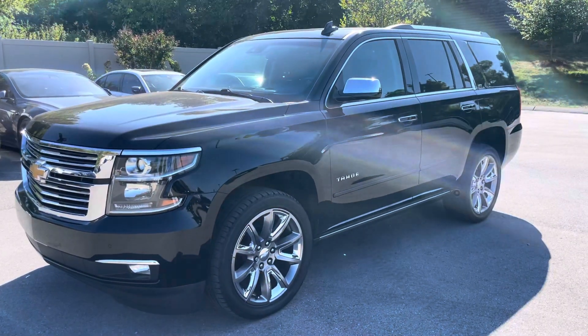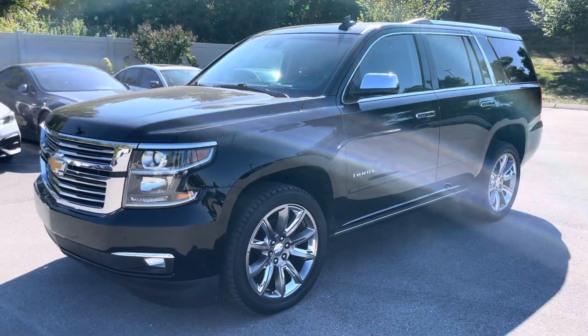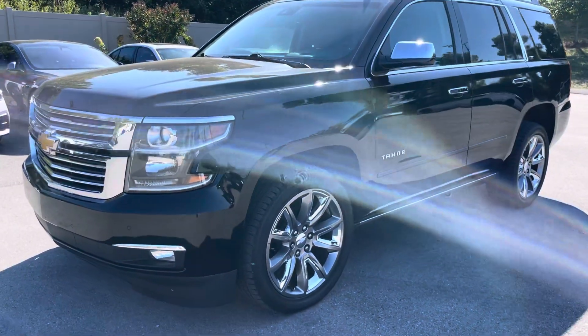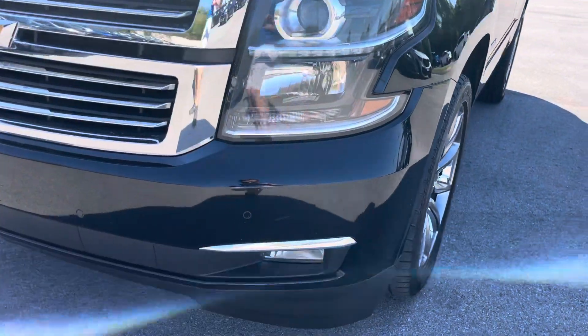Hello, this is Drake at Perkins Motorplex in Nashville. I want to get you a video walk-around of the 2016 Chevrolet Tahoe LTZ. On these videos we'll point out anything to you that could be a surprise upon delivery.